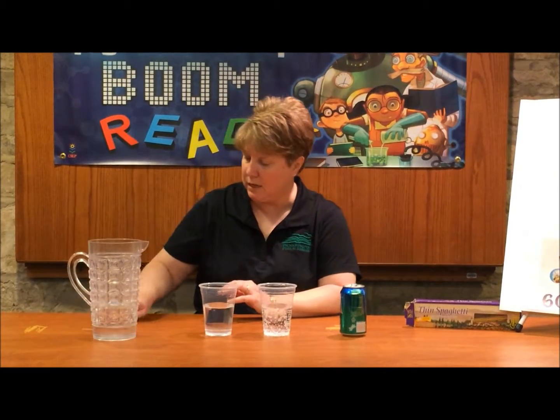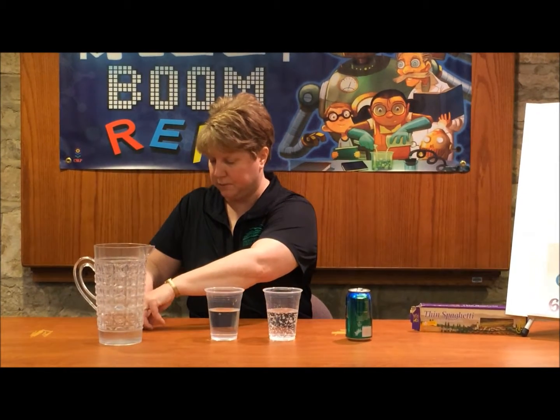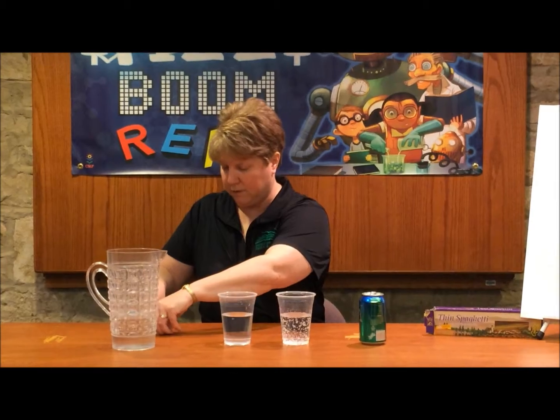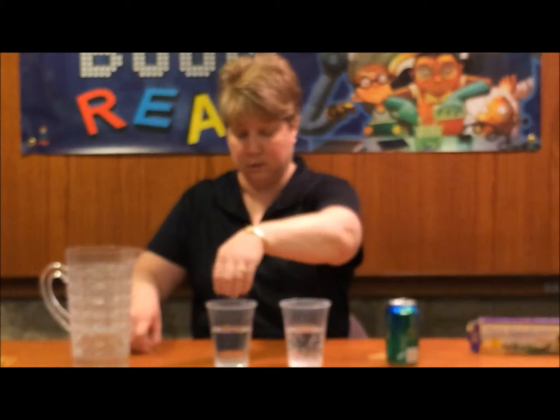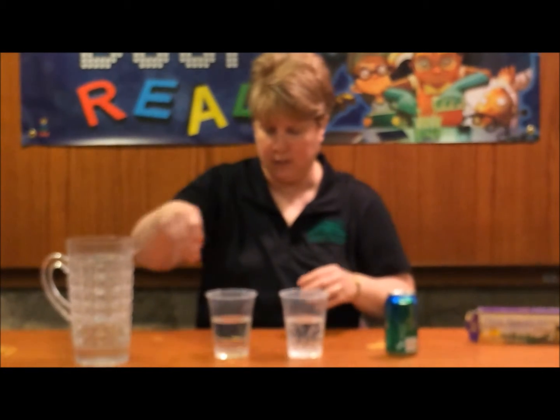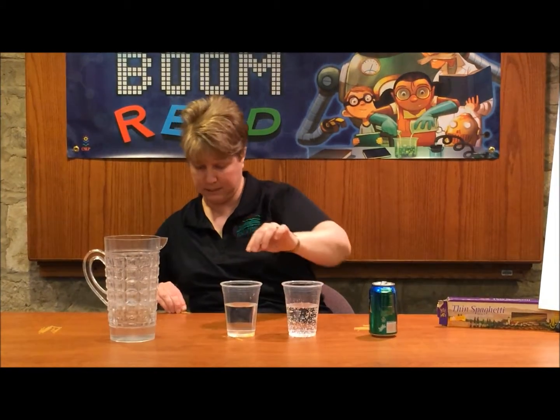We have some thin spaghetti that we've broken up into pieces and we're going to see if in water they sink or float — and they are all going to the bottom. So they sink.